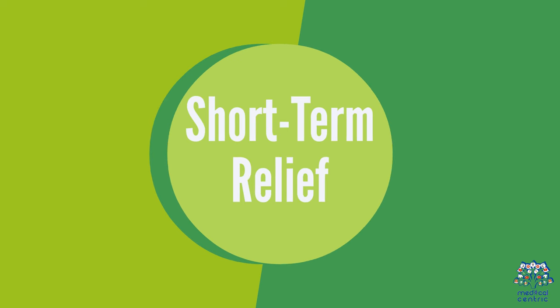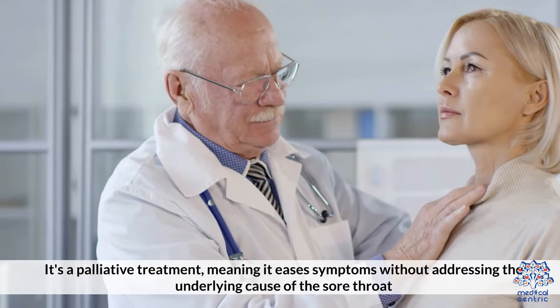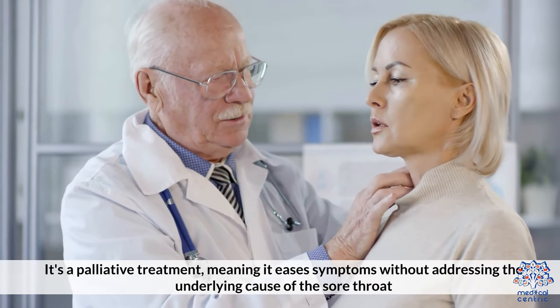Ice cream can offer temporary relief by reducing swelling and inflammation due to its coldness. It's a palliative treatment, meaning it eases symptoms without addressing the underlying cause of the sore throat.